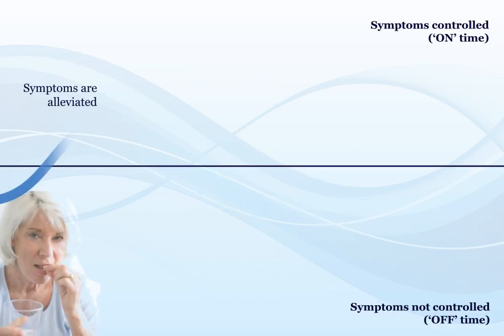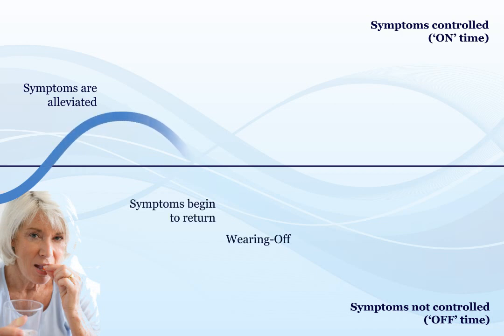When a person with Parkinson's takes their levodopa, their symptoms improve as the medication starts working. Wearing off is when the effects of levodopa fade away before the next dose is due and the symptoms of PD return. Typically, these symptoms improve when the next dose of levodopa is taken and starts working.